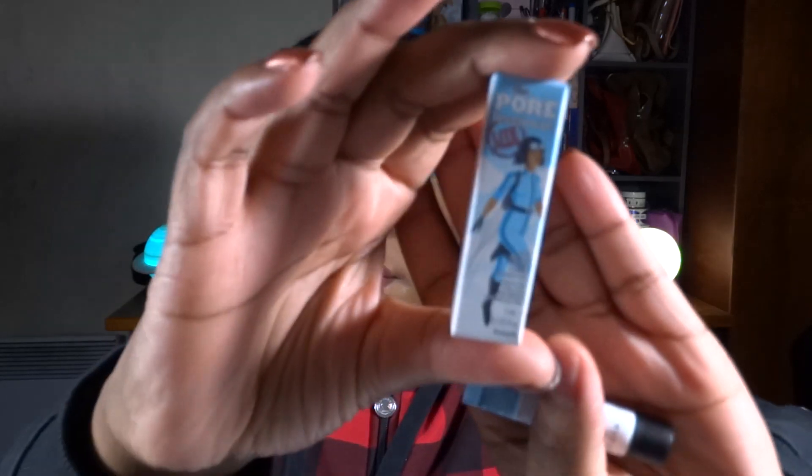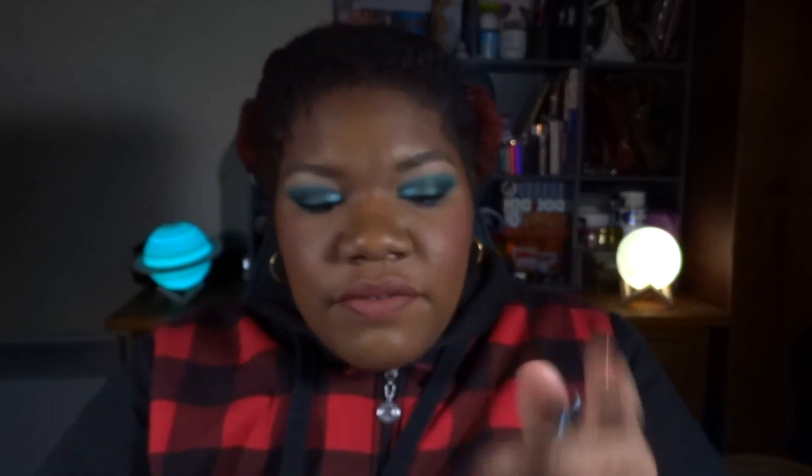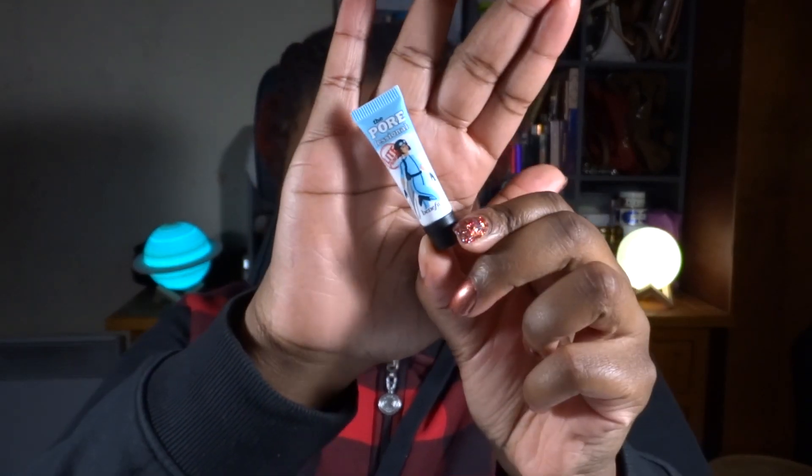Next is a little sample — it's the POREfessional Light from Benefit. It's a tiny 3ml tube, so I don't think it'll take too long to finish. I've only used it once so far. I really like the texture on my skin, but it doesn't keep me matte, that's for sure. Hopefully by the next update it should be done.